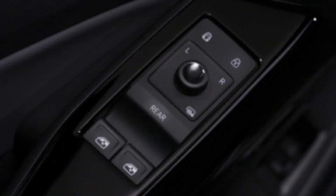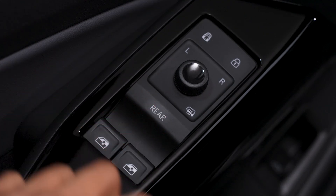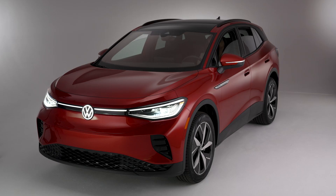Once convenience opening is activated from inside your vehicle, you can press and hold the rear button on your driver door until the control blinks. Then completely press either window button to open or close all windows.